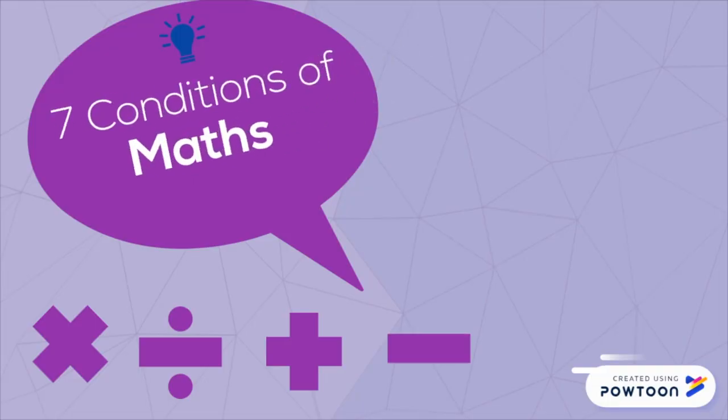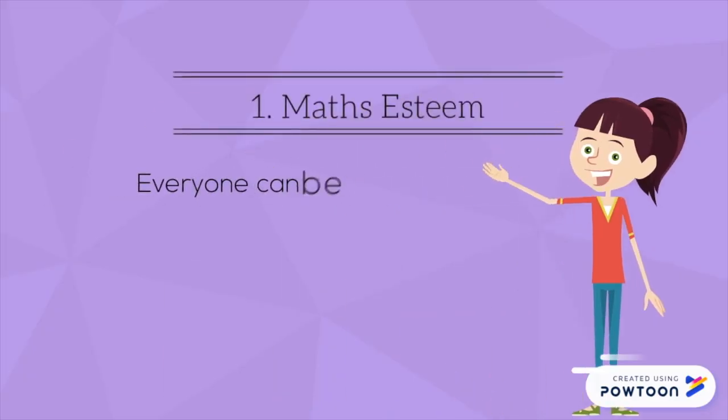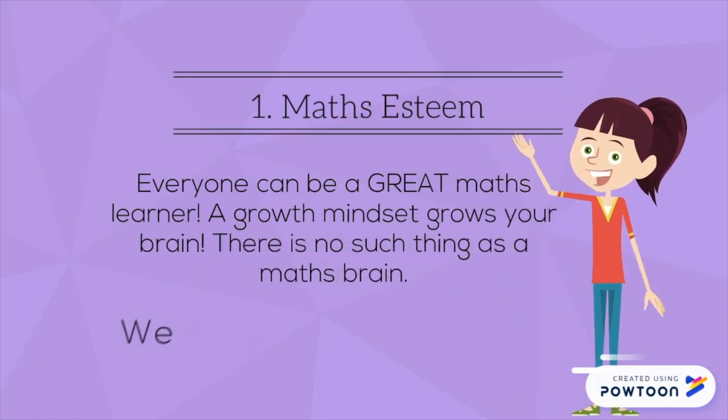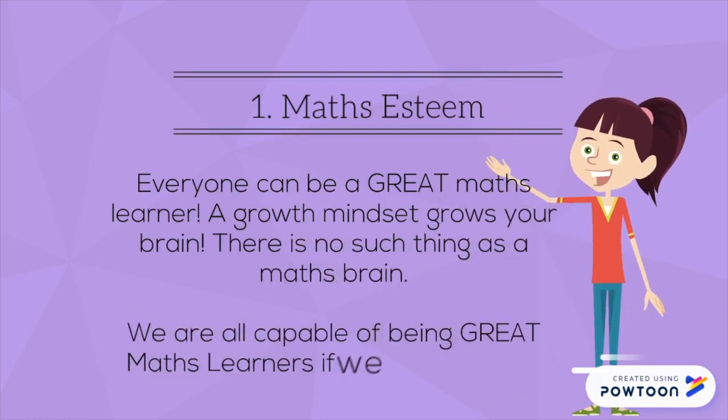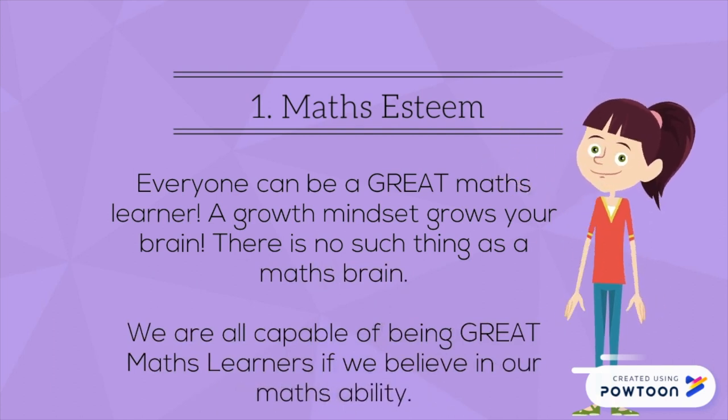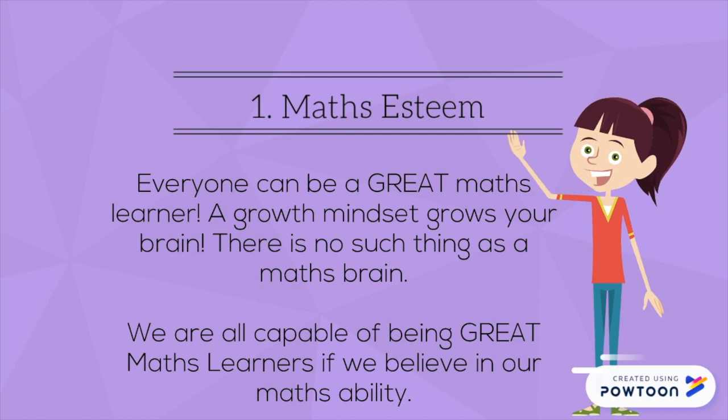Seven conditions of maths. Condition one: Maths mindset. Everyone can be a great maths learner. A growth mindset grows our brain. There is no such thing as a maths brain. We are all capable of being a great maths learner if we believe in our maths ability.